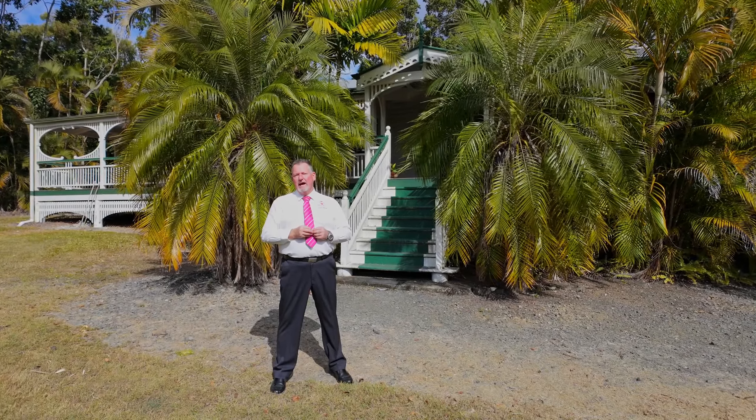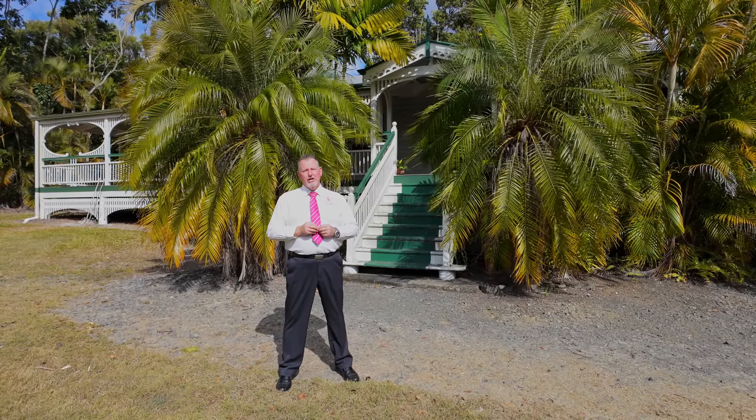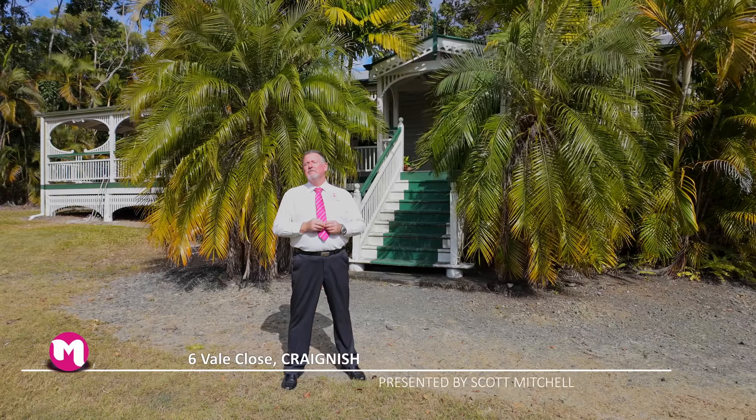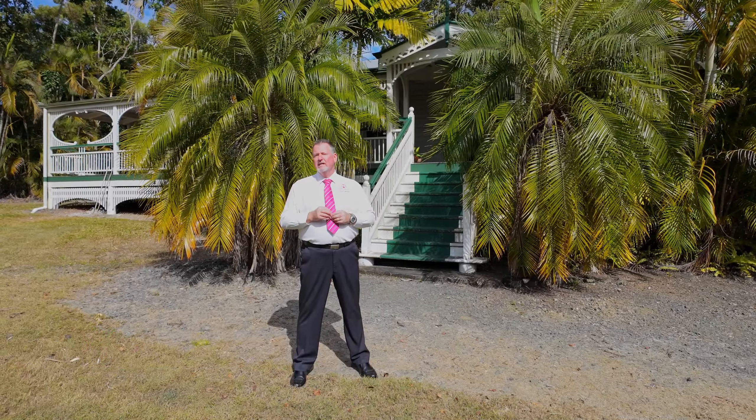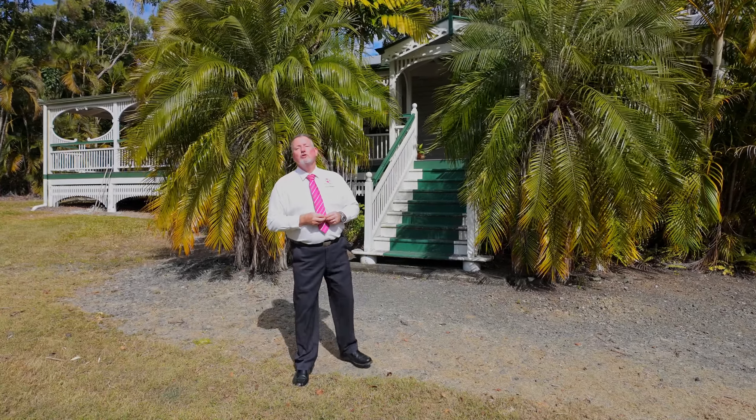G'day, I'm Scott Mitchell from Mitchell's Realty in Hervey Bay. We're here today at a charming property, 6 Vale Close, in the popular bayside suburb of Craignish. There's a lot to take in here and a little bit of a story. Let's go and take a look around.